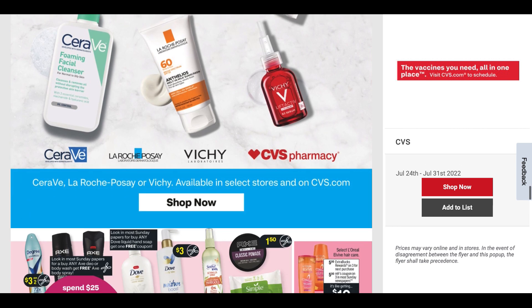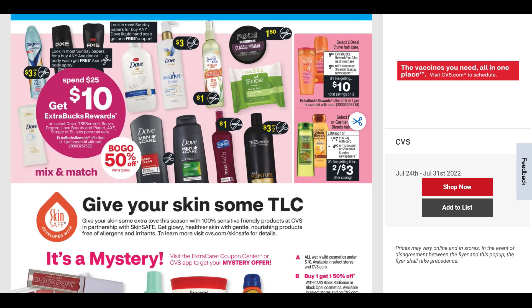One thing I'm noticing, which is good, is this ad seems like it has more pages, so we're getting more deals. Hopefully the ads will get fuller as we get out of summer and back into fall, especially with winter coming around the corner.